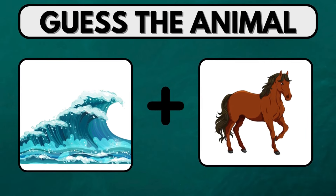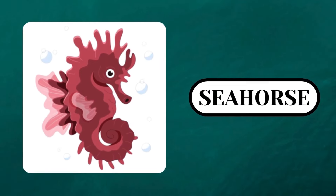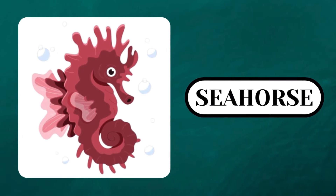Test your intelligence by finding the name of this animal in 5 seconds. The time's up. Were you able to crack it? The answer is Seahorse.